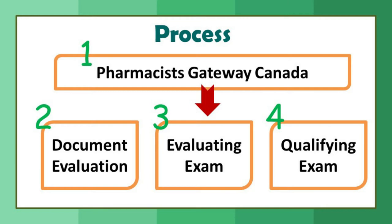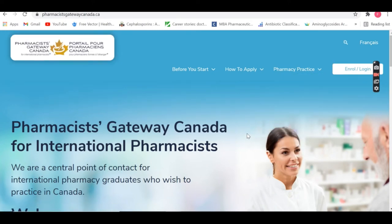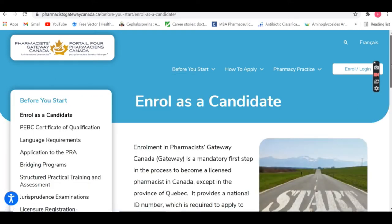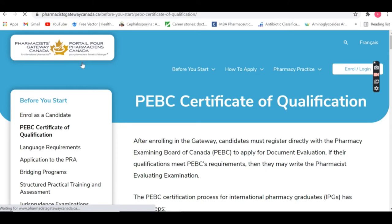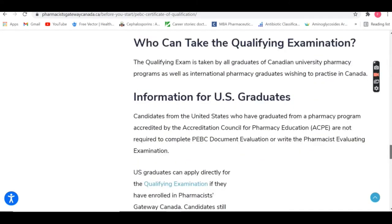Step 1 — Pharmacist Gateway Canada — is literally the entry gate for international pharmacists. You have to first make a profile on the Pharmacist Gateway Canada website. Everything regarding pharmacist registration from A to Z is available on this website with detailed instructions. You have to prepare a profile on Pharmacist Gateway Canada, which is required right up until your qualifying examination. You also have to pay a particular fee to get registered.